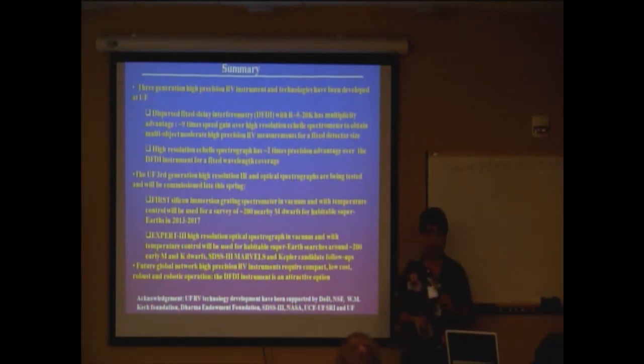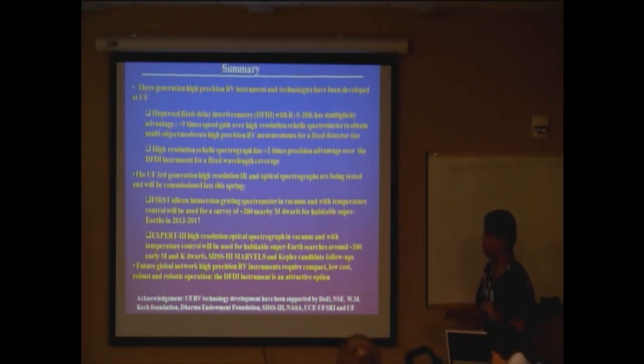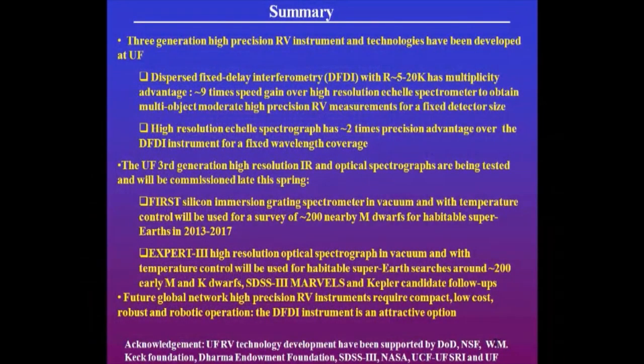In summary, the University of Florida has been building three generations of instruments, giving multiplicity gain to observe many objects with moderate precision, then using higher-resolution spectrographs for better precision, and our third-generation instruments are in the middle of integration, ready to do a habitable planet survey. For the future, we can build very low-cost robotic spectrographs and work with a no-cost telescope network to populate the whole world with this network, where even amateurs can help do this kind of science. Thank you.